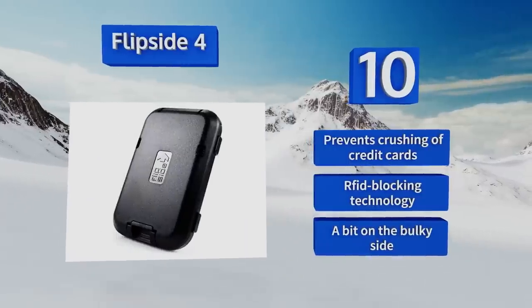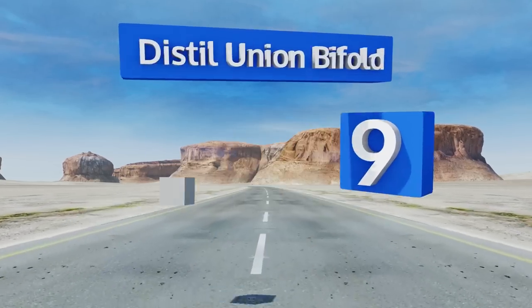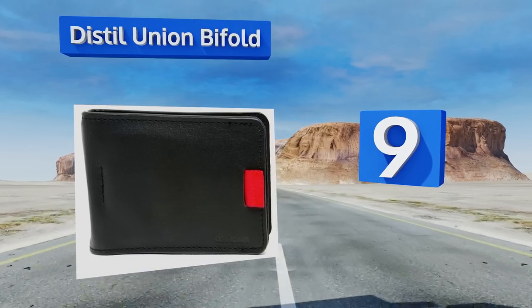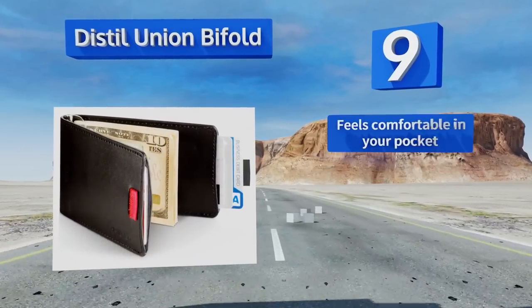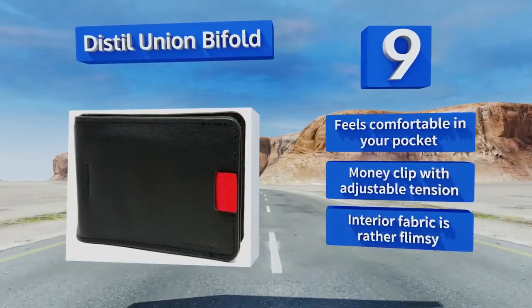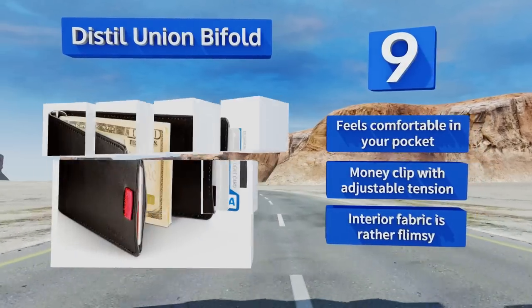At number nine, the Distil Union Bifold features a color-coded pull tab design that makes accessing up to 12 of your most regularly used cards a snap, which is ideal for distributing business cards on the go. Each wallet is backed by a one-year warranty. It feels comfortable in your pocket and has a money clip with adjustable tension, but the interior fabric is rather flimsy.